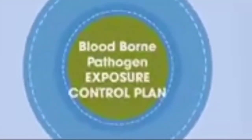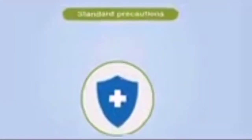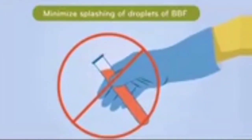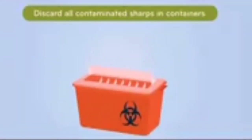Disposable contaminated items must be disposed of in a proper biohazard waste bin. The Bloodborne Pathogen (BBP) Exposure Control Plan is designed to reduce or eliminate occupational exposures to clinical staff, using standard precautions, engineering controls such as sharps units, needless systems, and self-sheathing needles, as well as PPE. Clean all work surfaces after contamination using an appropriate disinfectant. Minimize splashing and generation of droplets when performing procedures. Place all specimens of blood or other potentially infectious material in a properly labeled container. Discard all contaminated sharps immediately in containers that are closeable, puncture-resistant, leak-proof, and appropriately labeled.